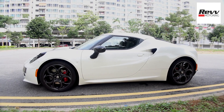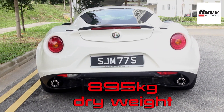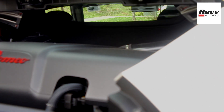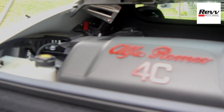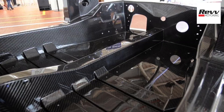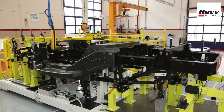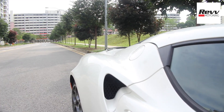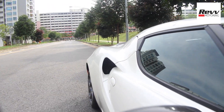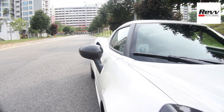Weight — or the lack of it. Dry weight is only 895 kg, 925 kg with all fluids. It is a record that makes the 4C one of the lightest cars in the world. The central tub is solely made of carbon fiber and weighs a modest 65 kg. The body is made of composite material, which is lighter than steel and even aluminium. Even the glass on board is 15% thinner than your usual screens.